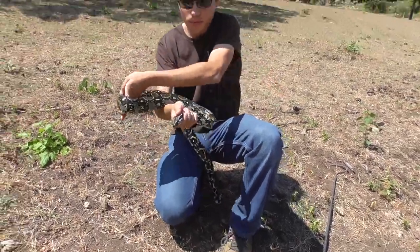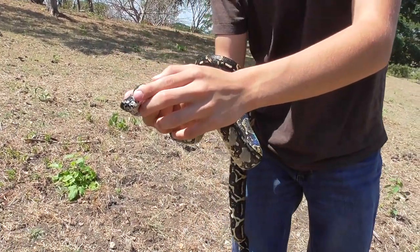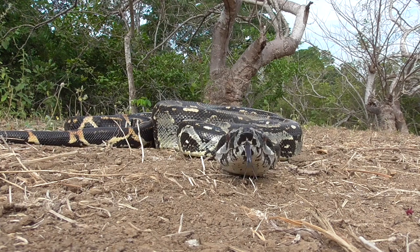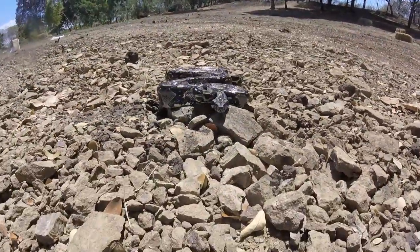To hunt their prey, these snakes have specialized cells near their mouth that they use to detect heat, kind of like a pit viper does. They will slowly creep up on their prey and then quickly strike and latch on.